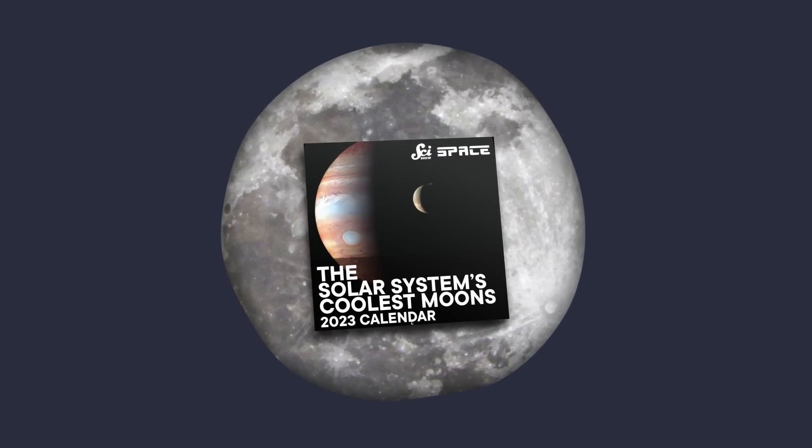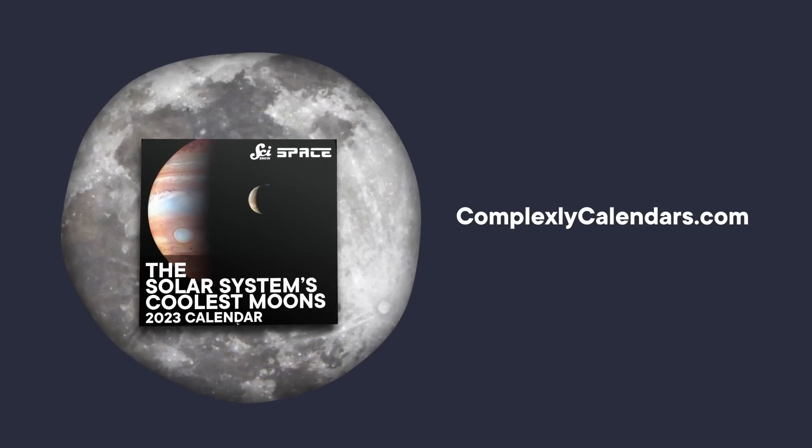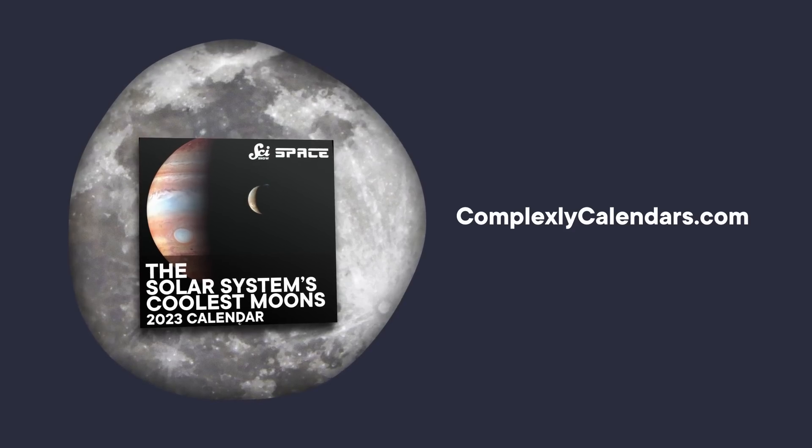This SciShow Space video is supported by you, enjoying our beautiful new moon-themed calendar! You can look at Earth's moon any day, but with this calendar, you can gaze at the moons of other planets all year long. You can find it, now at a discount, for a limited time at ComplexlyCalendars.com.